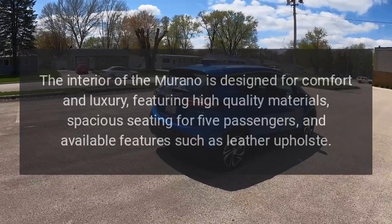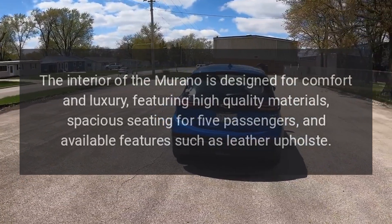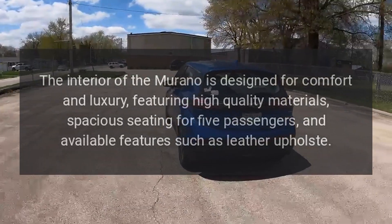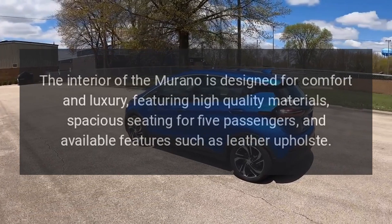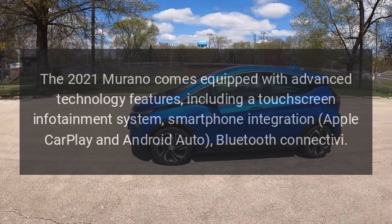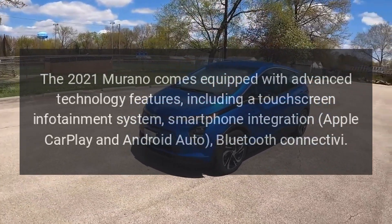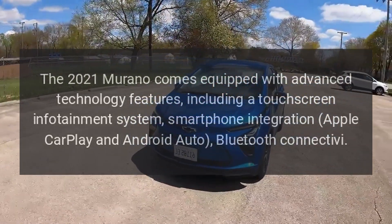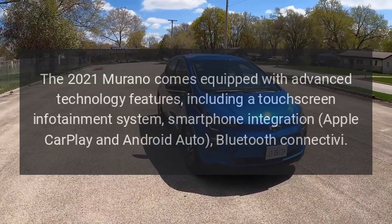Interior Comfort. The interior of the Murano is designed for comfort and luxury, featuring high-quality materials, spacious seating for five passengers, and available features such as leather upholstery. Technology. The 2021 Murano comes equipped with advanced technology features, including a touchscreen infotainment system, smartphone integration, Apple CarPlay, and Android Auto, and Bluetooth connectivity.